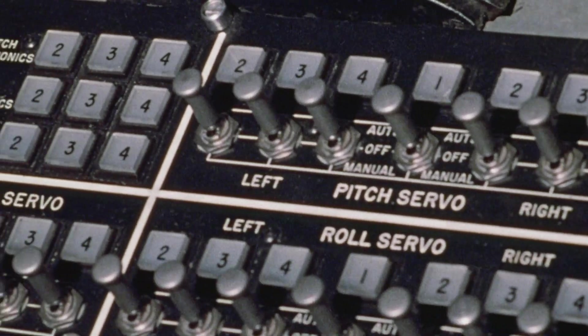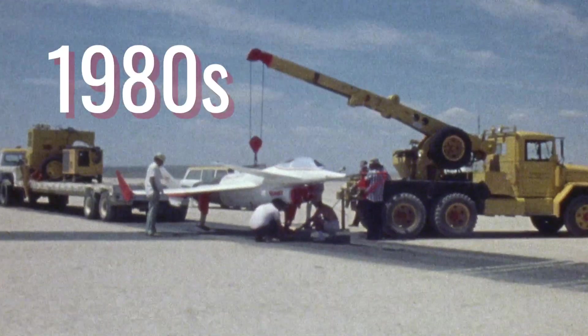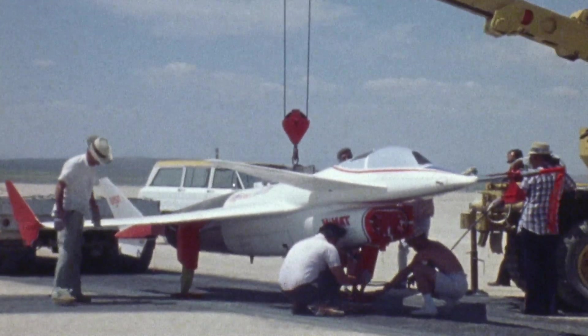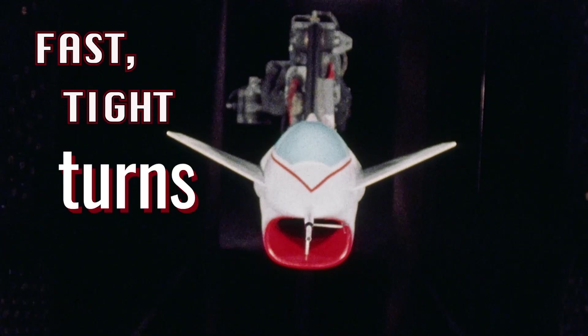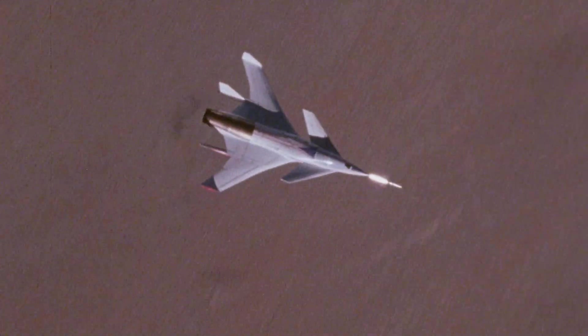The fly-by-wire system and its computers provided a way to build potentially more maneuverable aircraft. An urgent requirement to dramatically enhance air-to-air combat maneuverability — the program is called IMAP. The main emphasis of the flight test program is high-G maneuvering in the transonic flight regime, where most fighter-versus-fighter combat occurs.